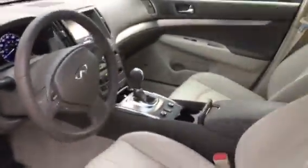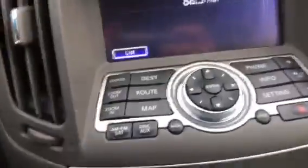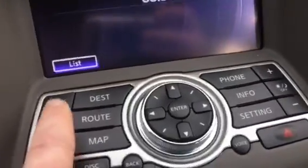Down there with the Bose system in it. Of course this vehicle has the navigation system in it, garage door transmitters. Nice radio system here. Let's take a look at a few things it has here.